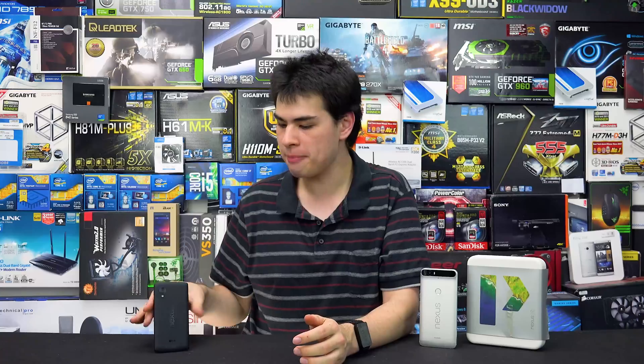Hey guys, CP Modder here back with another video. A few years ago I made a video about this guy when it stopped working — the Nexus 5 — and that video kind of blew up a little bit. Essentially what had happened was I updated to the latest version of Android, ran it for a few weeks, and then the phone bricked itself. The software somehow started registering the power button as constantly being pushed down.